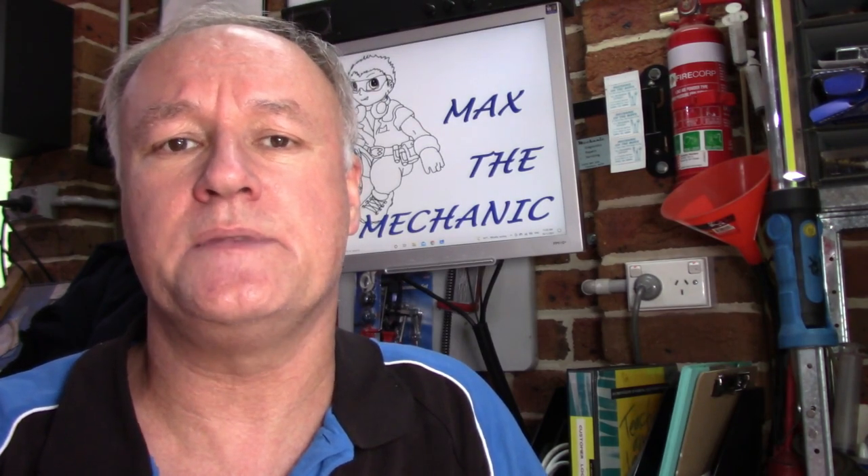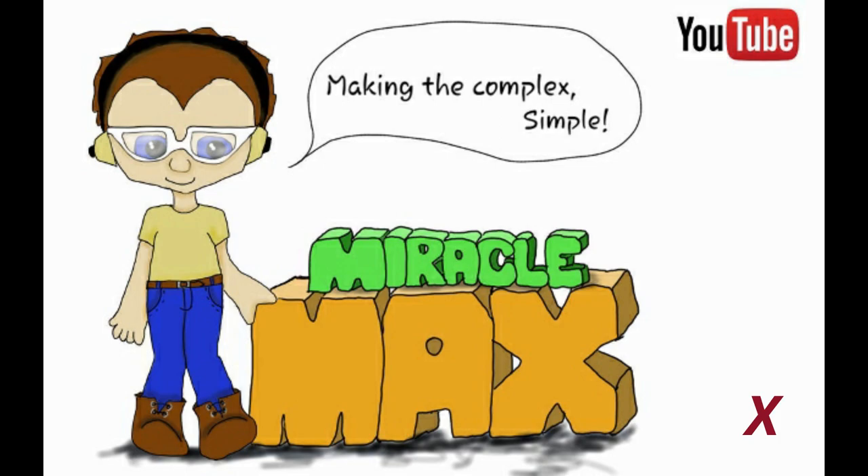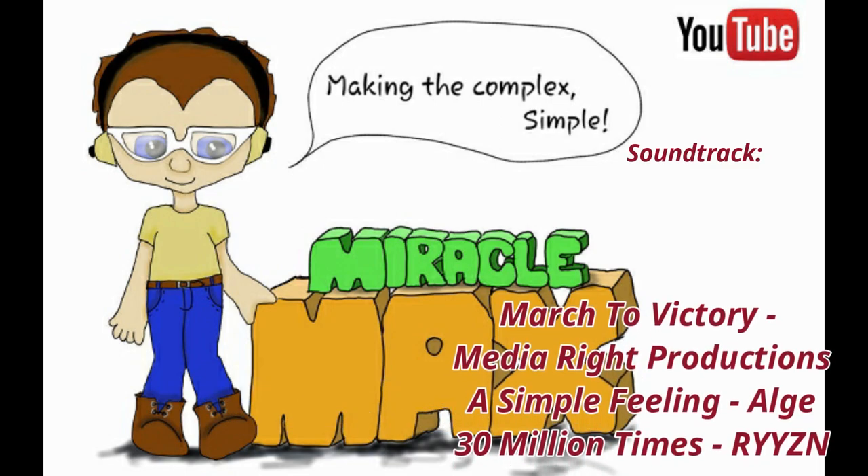So guys, until next time, this is Miracle Max. I will catch you later. Bye.